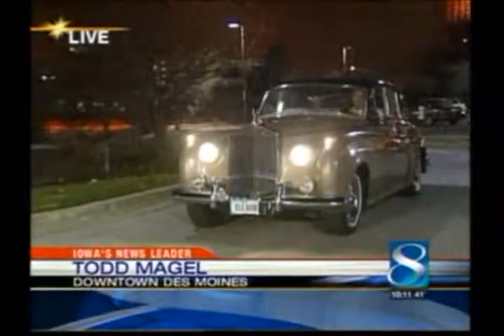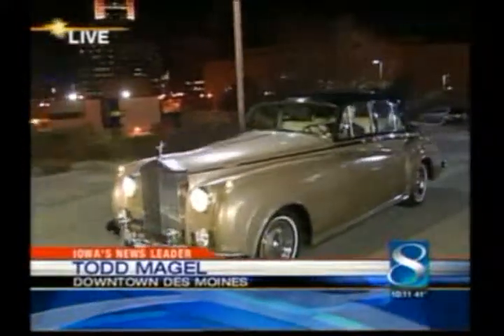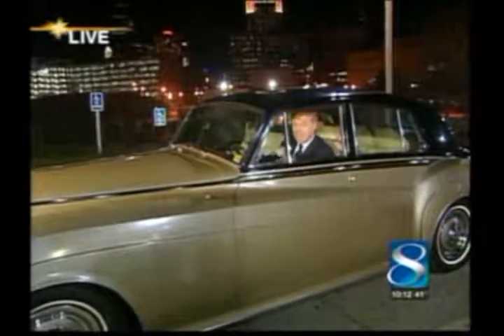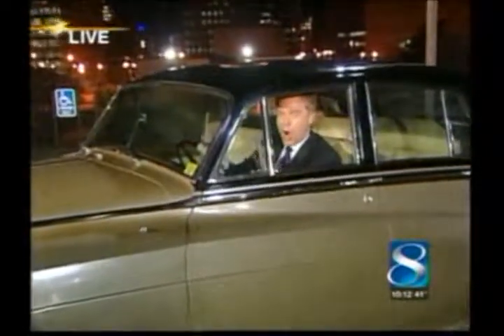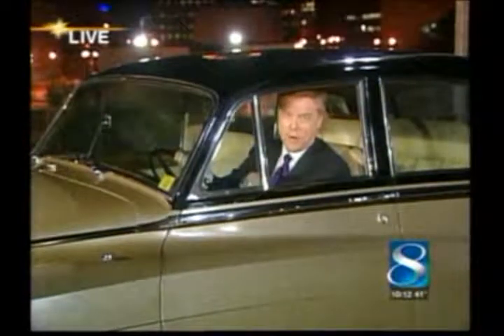He is back with us tonight, live outside. Well, if you don't recognize that grill, you don't know about cars. Would you believe a 1960 Rolls-Royce Silver Cloud? This used to belong to the Jewett family here in Des Moines — they bought it from an original Rolls-Royce dealer in Des Moines. Steve Davis of Des Moines is now taking care of this unbelievably beautiful car. All original, 60 years old, just one of the cool cars we found.